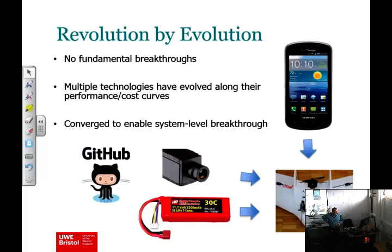There have been no major fundamental breakthroughs in technology that allowed all this to suddenly appear. What's happened is the old story of a whole series of technologies progressing along their cost curves, usually driven by other things. Mobile phones have been a big driver enabling very cheap low-cost cameras, high-capacity high-current batteries, and the open-source software infrastructure. Those have converged and things have reached the tipping point, but nothing fundamental has changed.